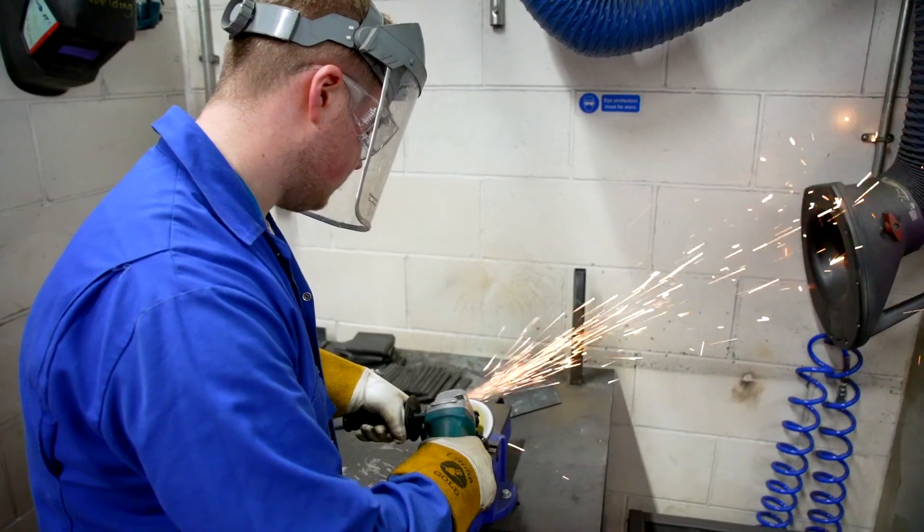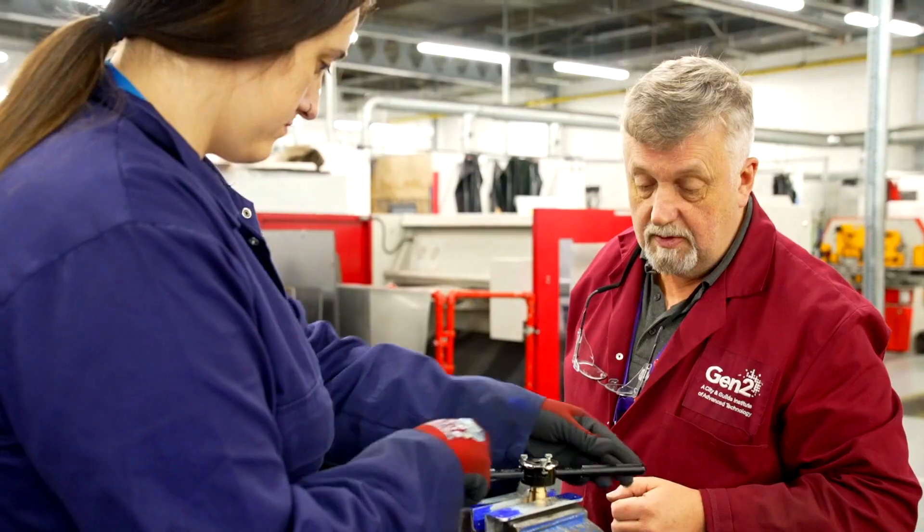And this is our welding and fabrication area. In here, the learners will learn a range of welding techniques including MIG, TIG and MMA. From fabrication techniques, they'll use the guillotine, they'll use the plate roller and also use grinders.